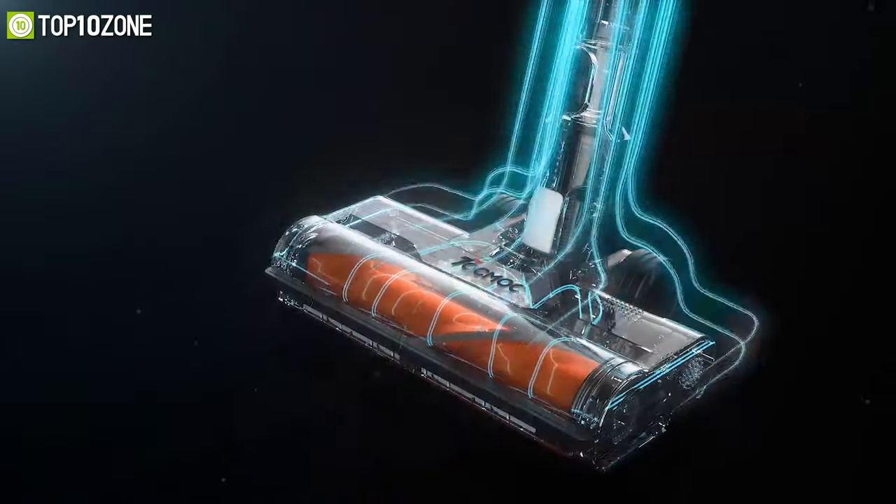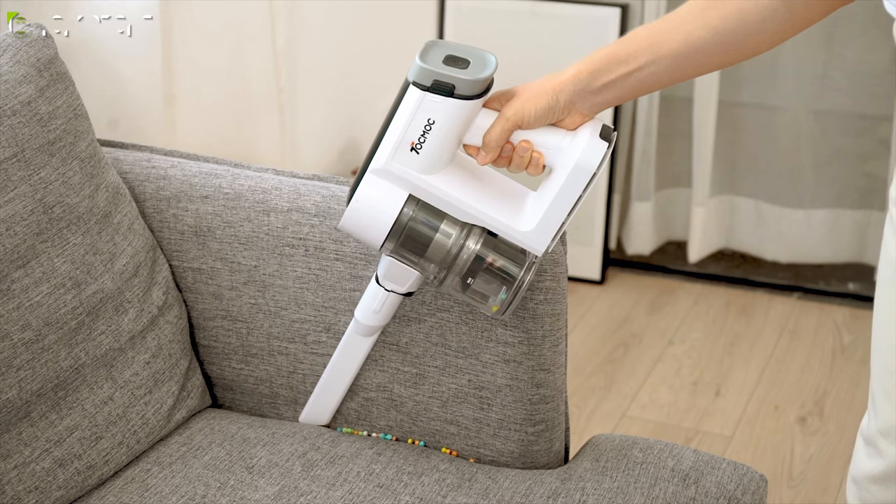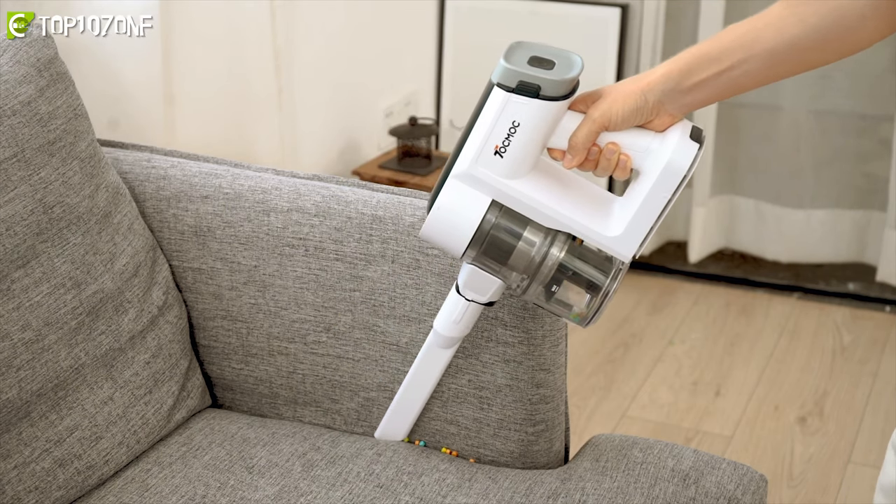The T-230 cordless vacuum cleaner from Tokmak can be an impeccable choice for anyone who wants to keep their home always neat and tidy.